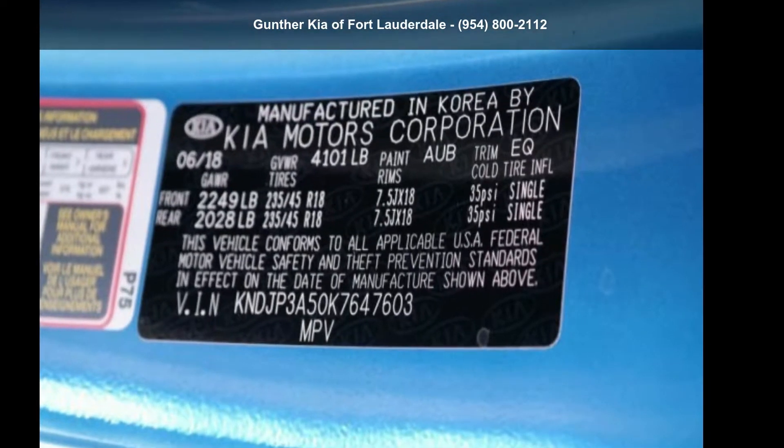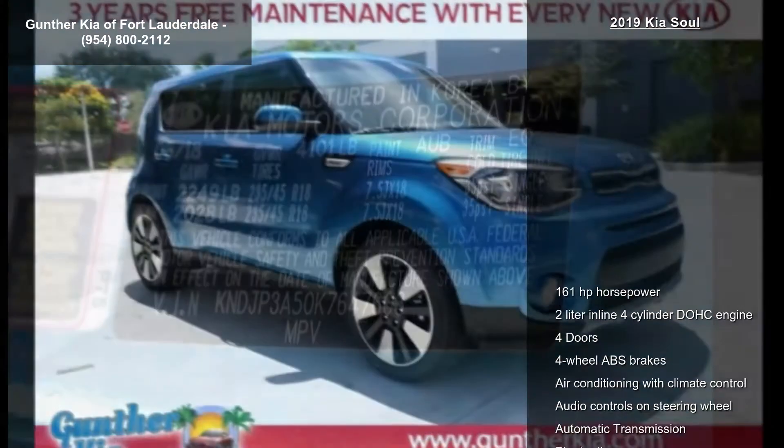Check out this Kia 2019 Soul. This may be the set of wheels you've been looking for.